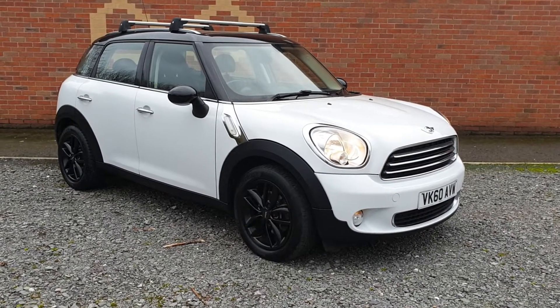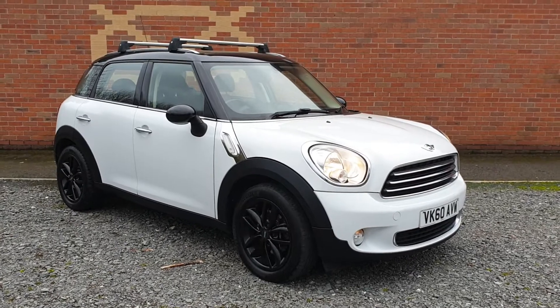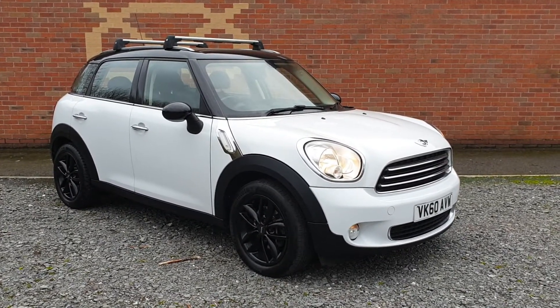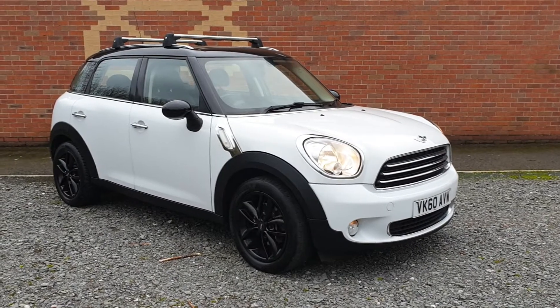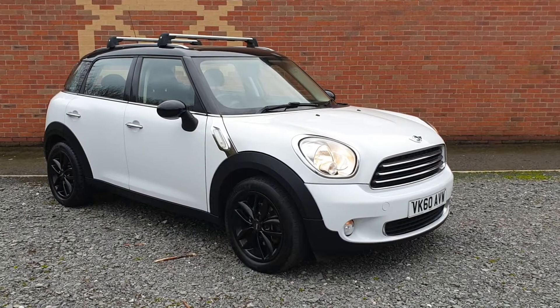We do UK delivery — we drive these cars to your doorstep, it's what we're set up to do, so if you need that facility just get in touch. We're FCA regulated, which means we can shop around for finance based on your credit criteria. You can phone or email us for that enquiry, and part exchange isn't a problem.